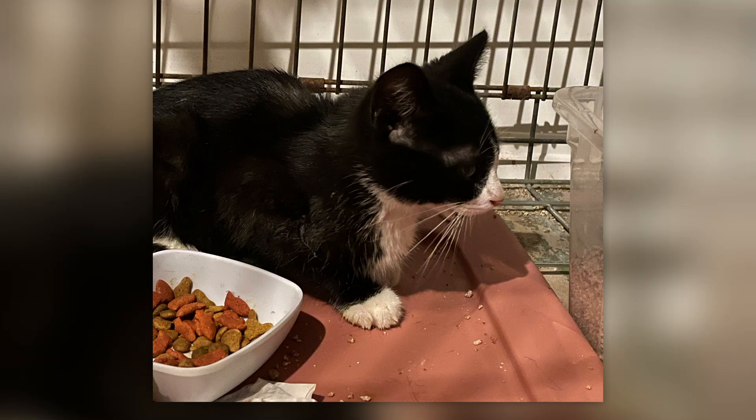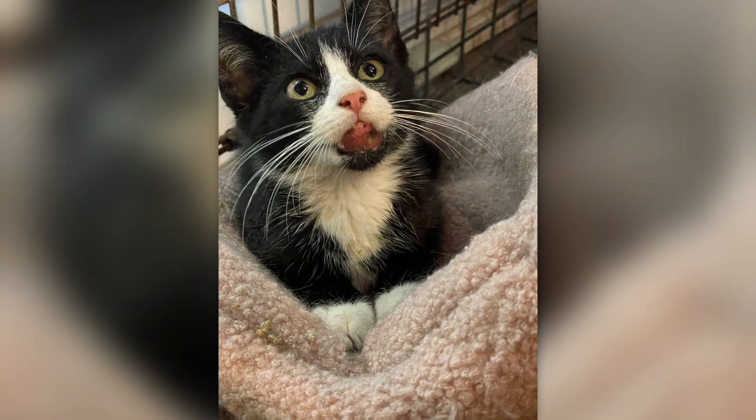I contacted the rescue I'm a part of — Monkey's Pack, located in Connecticut — and said, 'Is there a chance we can bring this kitten into the rescue? I'm going to look for its owners and post in my local lost pets Facebook page, but if he doesn't belong to anyone, can we bring him in? It looks like he's going to need some vet attention.' The rescue immediately said yes.